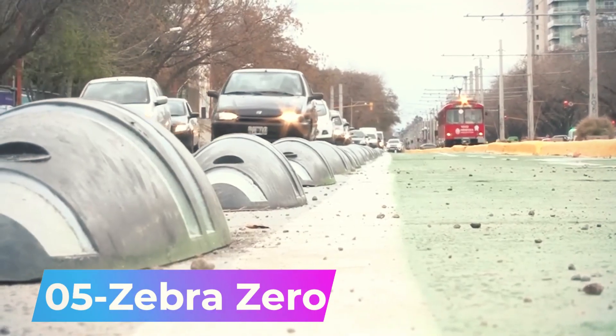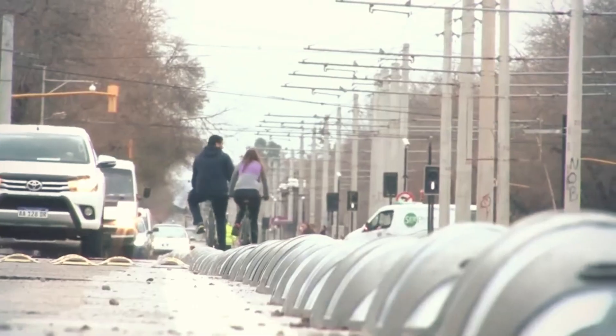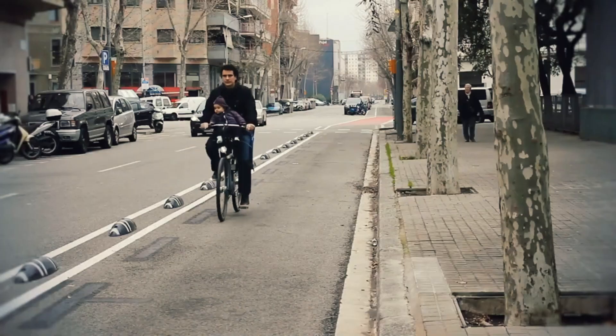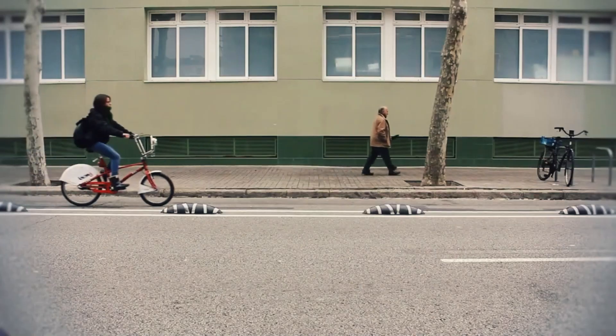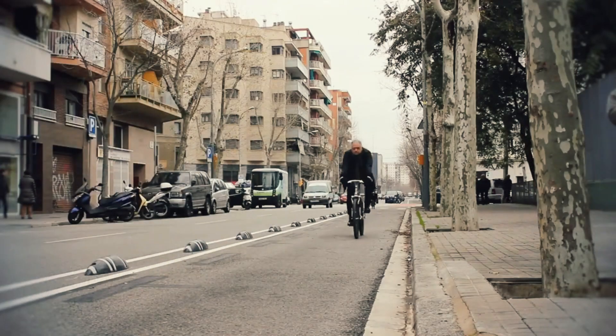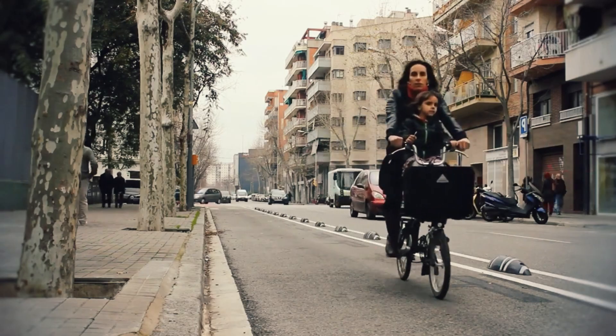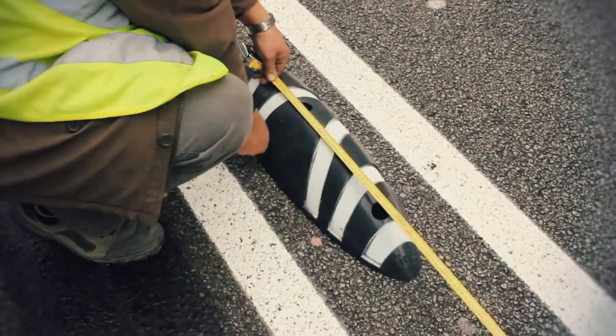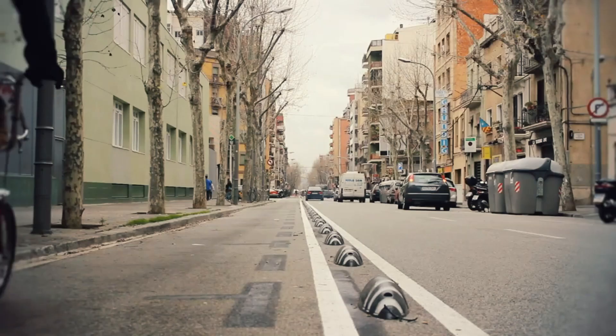Number 5: Zebra Zero. Offering a simpler and more effective development in road marking, bicycle lanes can be designed quickly and neatly. Constructed from recycled plastic, these zebra blocks are 40% lighter than similar products. They can be easily and securely attached to any hard surface with 4 mounting points, and 40% of each block is covered with reflective inserts.